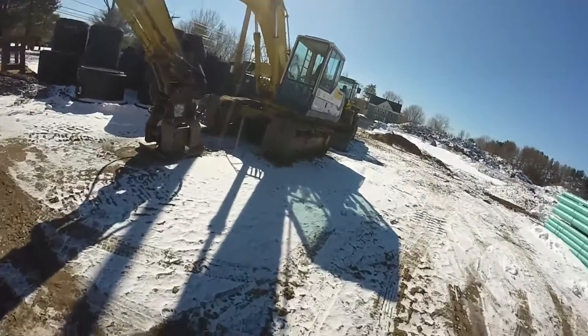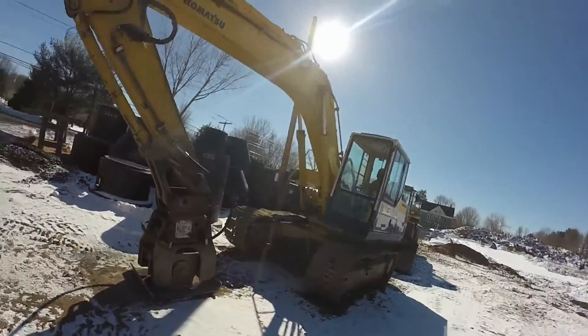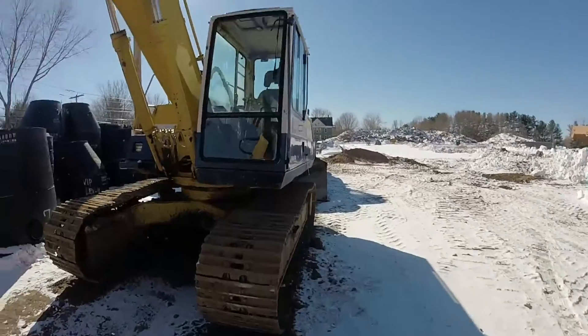PC150 with compactor. It's an old hoe — a well taken care of hoe.